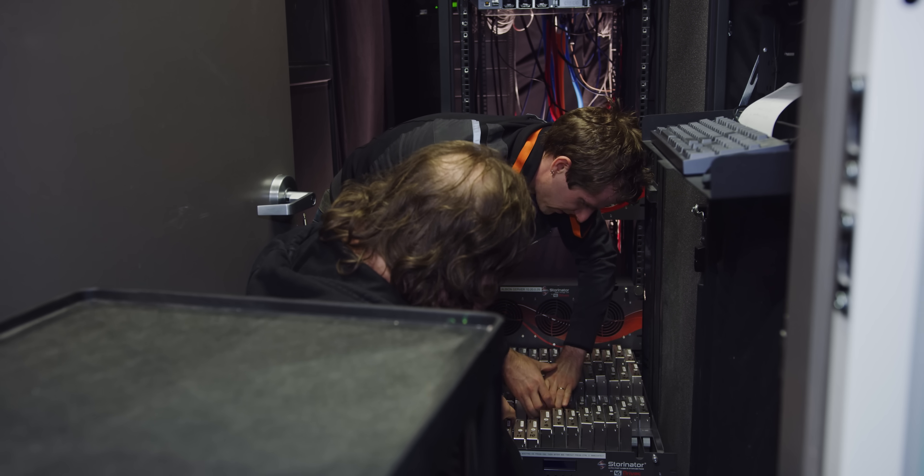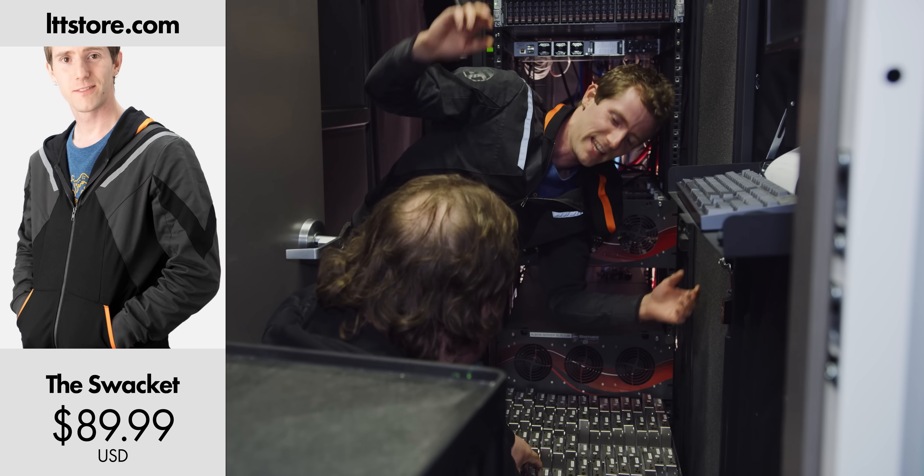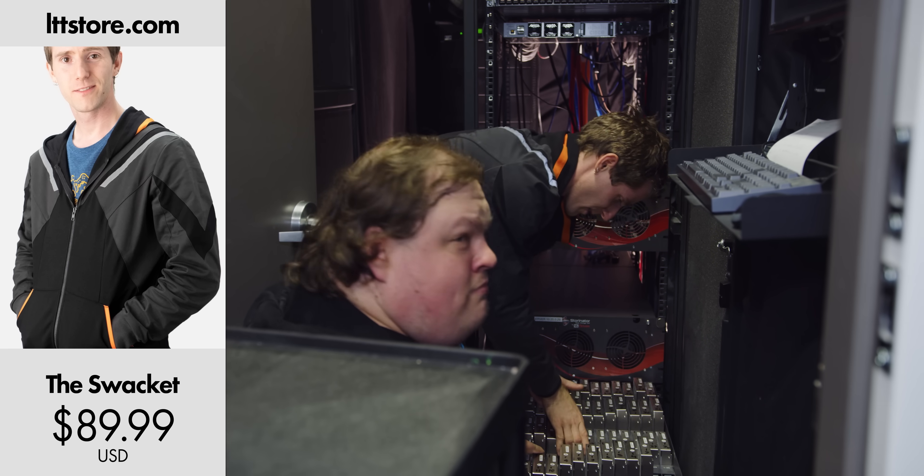Speaking of terrible segways — sure is cold in this server room. Good thing I'm wearing my LTT swacket. It's a sweater, it's a jacket — LTTStore.com, don't worry about it.